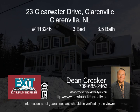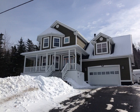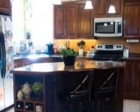This stunning four-bedroom executive-style home is available in Clarenville. Located in a family-friendly subdivision and close to all amenities, this home is perfect for the growing family.